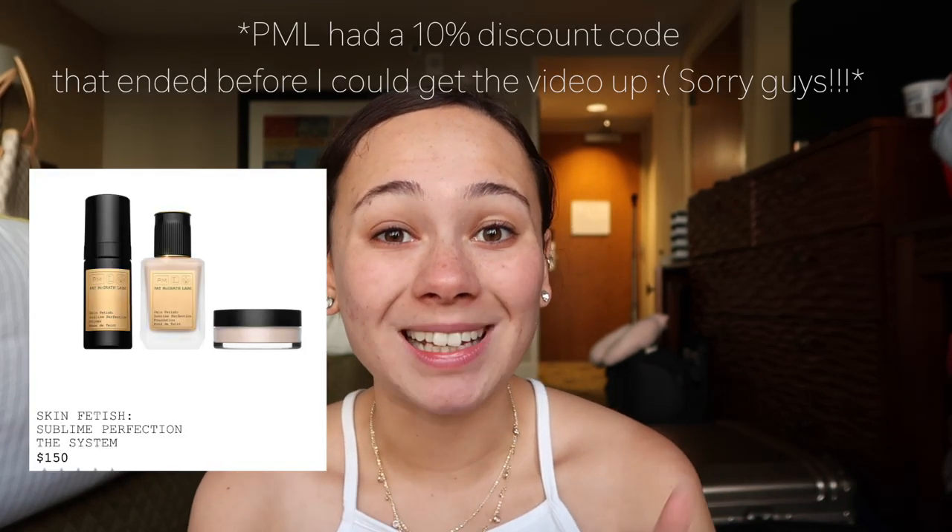Pat McGrath is coming out with a whole complexion set — a primer, foundation, and powder — but currently in Sephora stores they only have the foundation. Online at sephora.com they have all three, but my recommendation is to go to your Sephora for a foundation match and then purchase from the Pat McGrath website, because they have sets that are a better deal. All three complexion products would be $183, but with the set code online it's only $135.